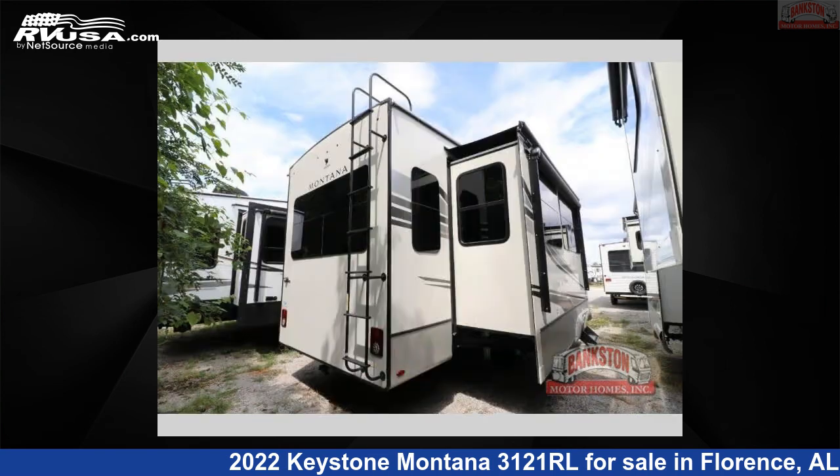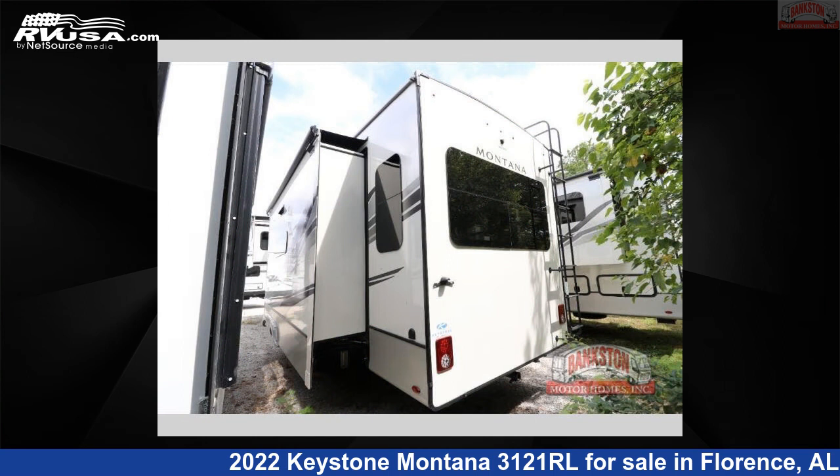This new Keystone is 35 feet 0 inches in length and features three slide-outs, a cottage white interior, sleeps four, and 66 gallons freshwater capacity.